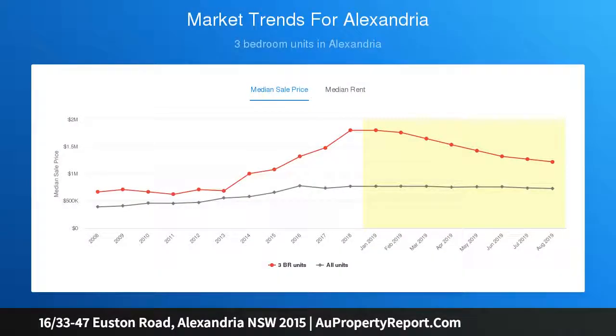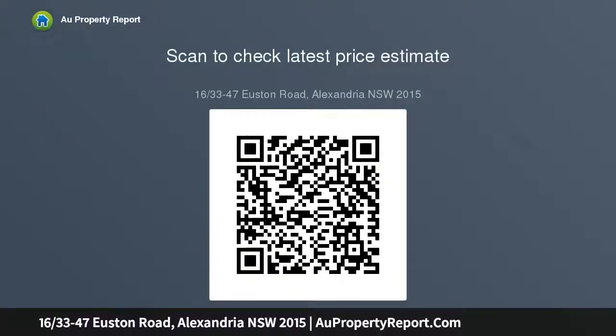Private and secure, the apartment is welcomed with an entry hallway that leads into the open plan living and dining with bamboo flooring and a stylish gas kitchen fitted with European appliances. The floor-to-ceiling sliders sweep back revealing an al fresco balcony which offers a private, peaceful outdoor escape.